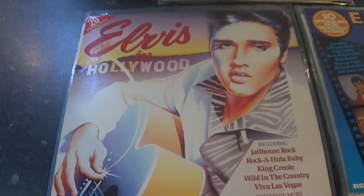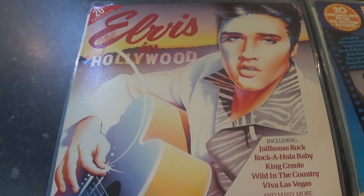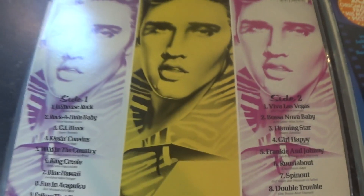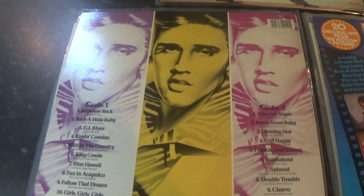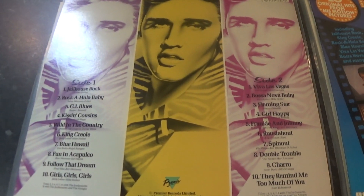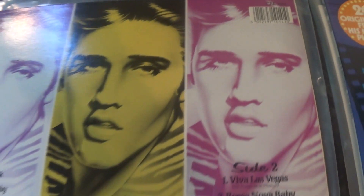A few years later, 1987, this was issued yet again in a different sleeve. This is also on the Premier label. There is a variant to this as well — this cover has three pictures on the back, and there is one with just one picture. There is also one with a different catalogue number. CBR 1014 is the same as the previous one, however this was issued later on with a PNP catalogue number.